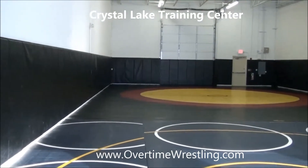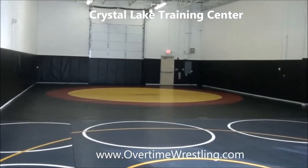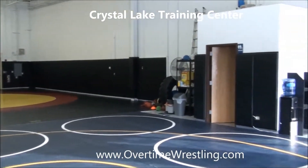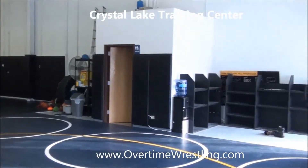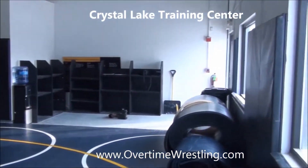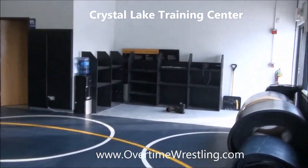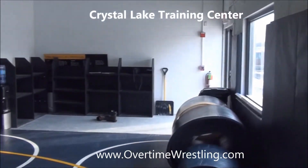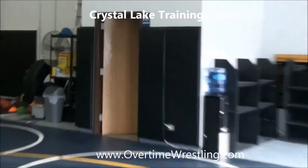This is the Crystal Lake Training Center. I'm going to show you the whole room and then walk around. It's roughly about 3,000 square feet. Over there we have the cubby holes right next to the door — everybody comes in and puts their stuff there. There's a bathroom right there.